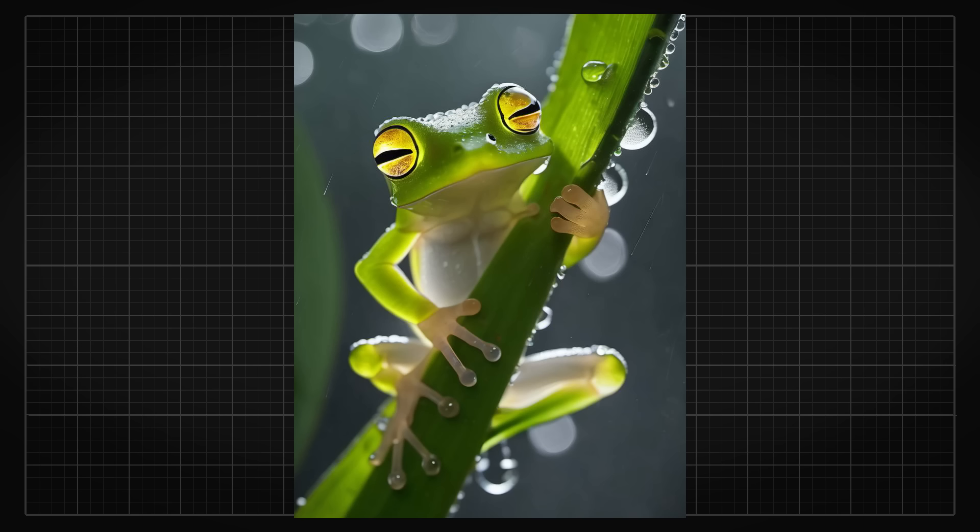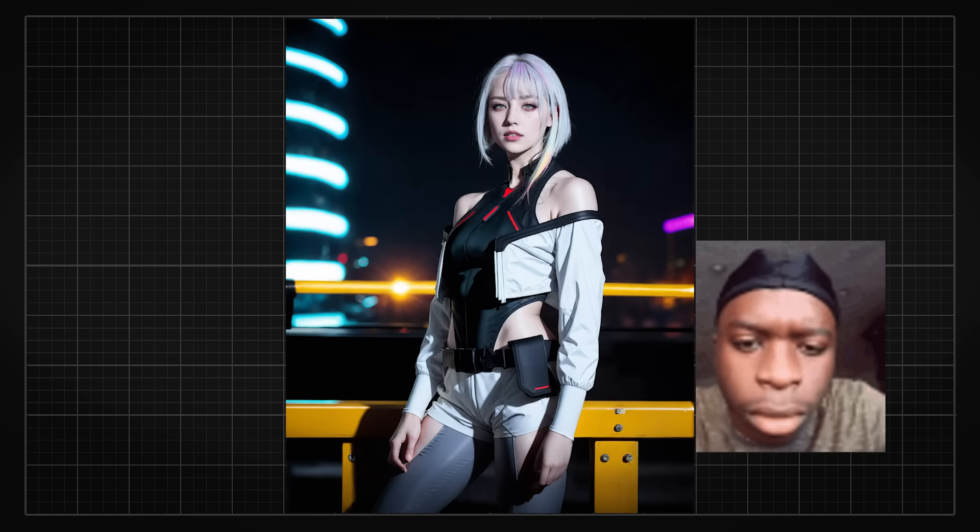Nothing is stopping them. In fact, AI-generated images have gotten even better in the past few months that makes me question whether the people running fake AI influencer accounts are even trying.